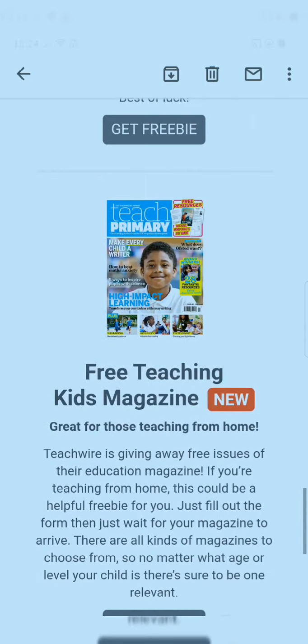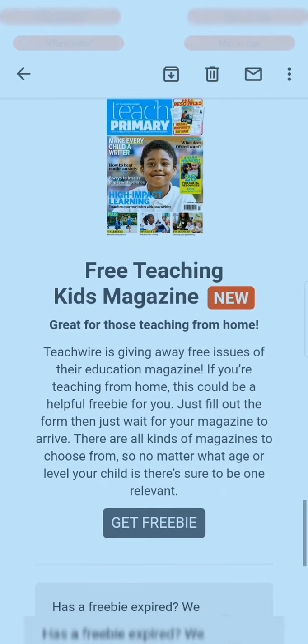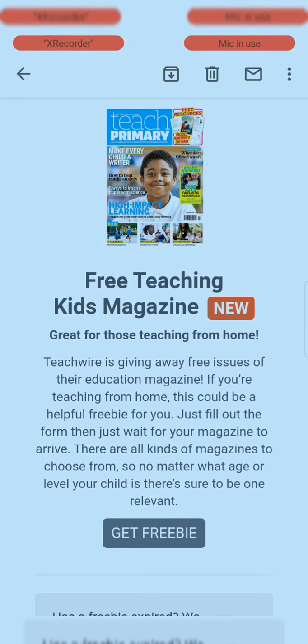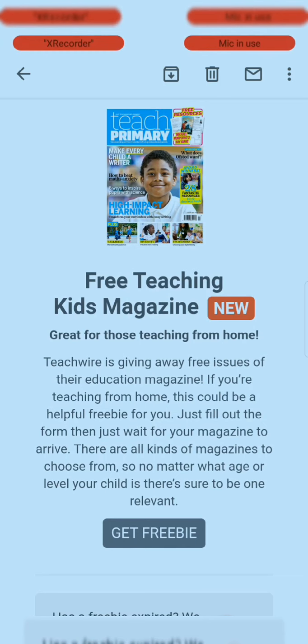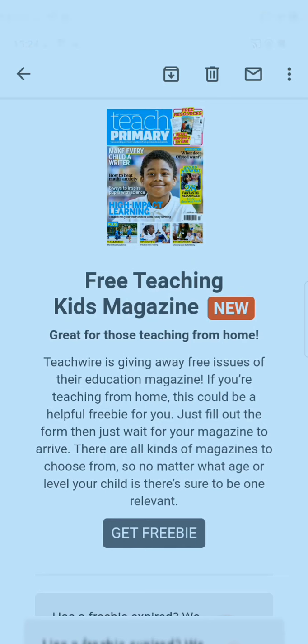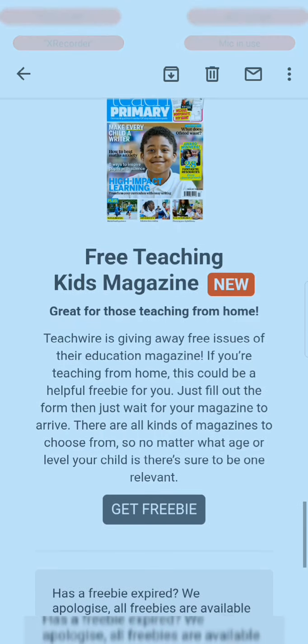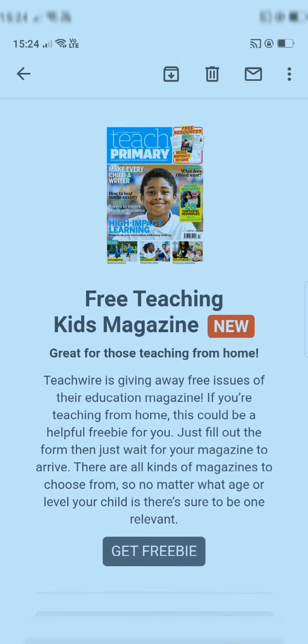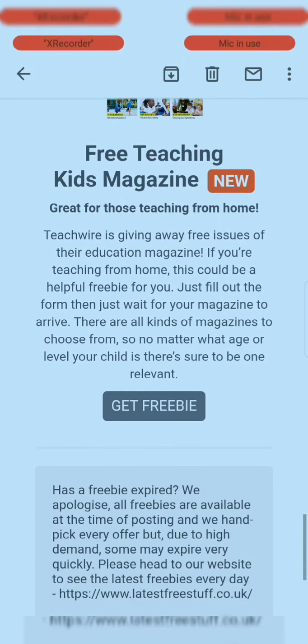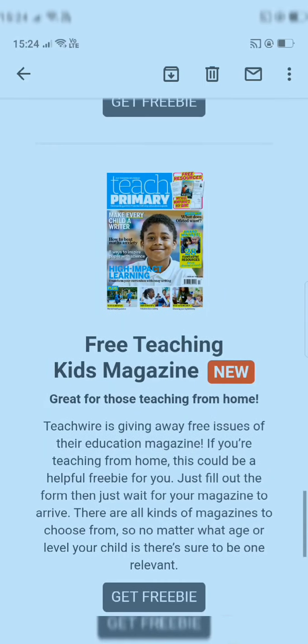Next is a free teaching kids magazine. Teach buyers are giving away free copies of their education magazine. If you are teaching from home, this could be a helpful free resource for you. Just fill out the form by visiting the link and wait for your magazine to arrive — it's completely free.